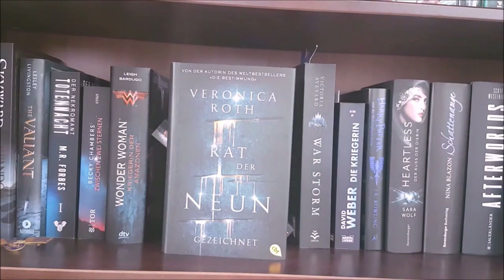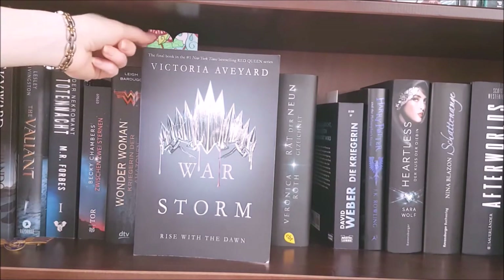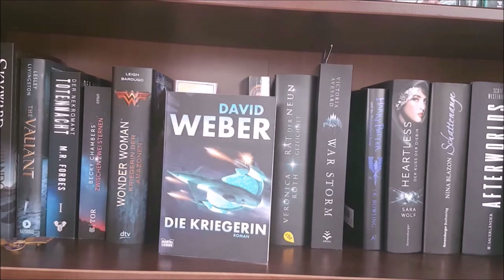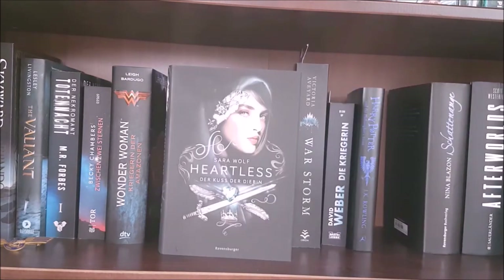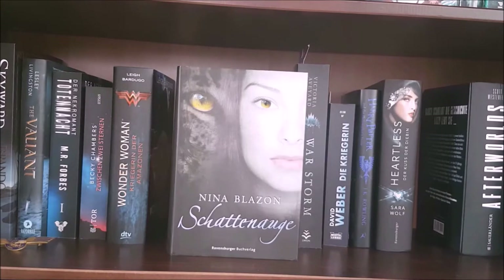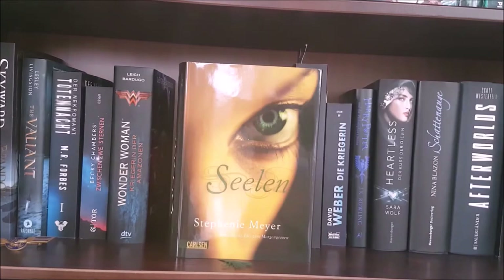Four by Veronica Roth; Carve the Mark by Veronica Roth; War Storm by Victoria Aveyard — I'm currently reading this one as you can see. The German edition of In Fury Born by David Weber; then I have the 20th anniversary Ravenclaw edition of Harry Potter and the Philosopher's Stone by J.K. Rowling; the German edition of Bring Me Their Hearts by Sara Wolf; Schattenauge by Nina Blazon, a German mystery romance; Afterworlds by Scott Westerfeld; The 100 by Kass Morgan; and The Host by Stephenie Meyer.